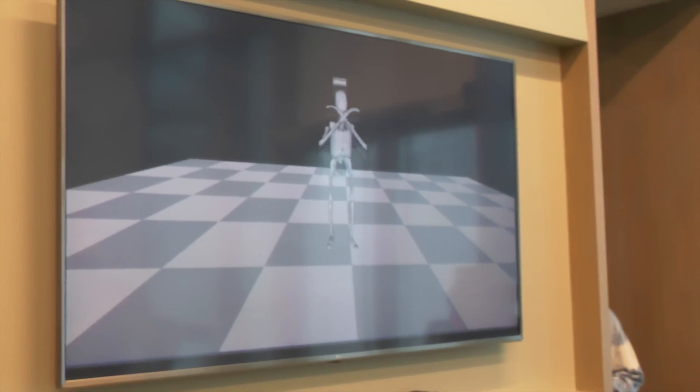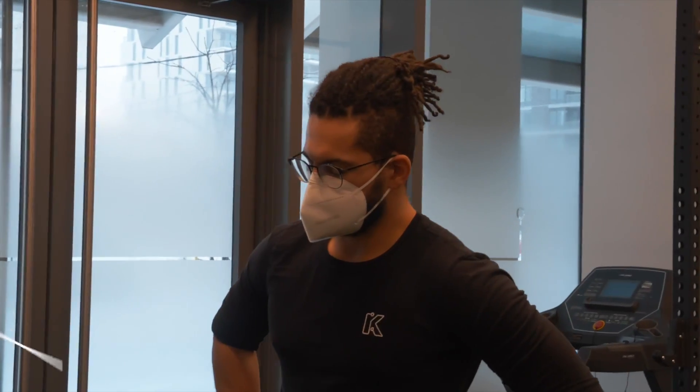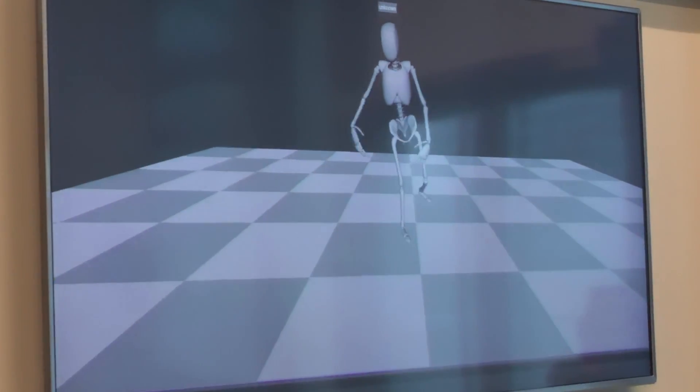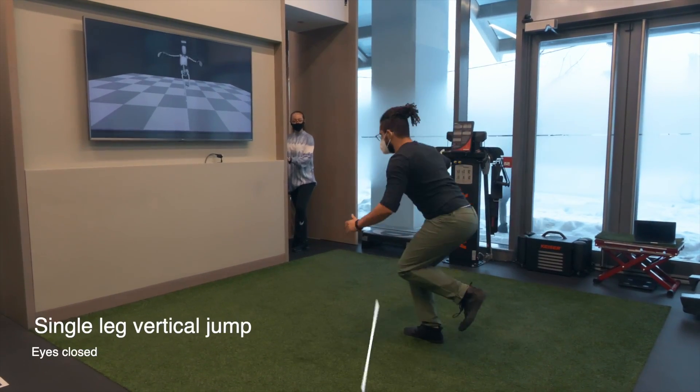Prior to the competition, baseline measurements were done across three different tests: single leg balance with eyes closed, single leg hopping also with eyes closed, as well as using human benchmark reaction time testing.